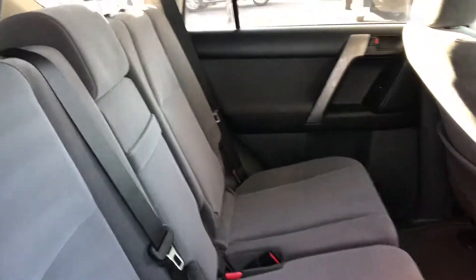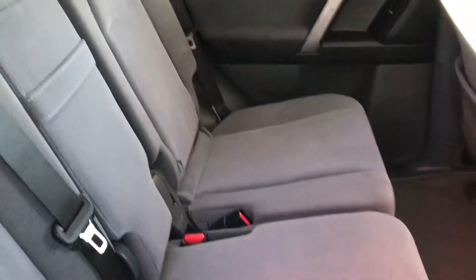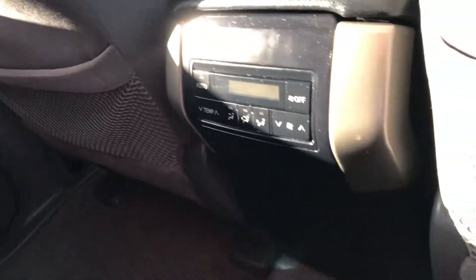Making our way inside now. As you can see, the seats are all in great condition, which is good to see. The carpets look good as well. You've got controls for the rear seat air conditioning, and there's a roof liner as well.